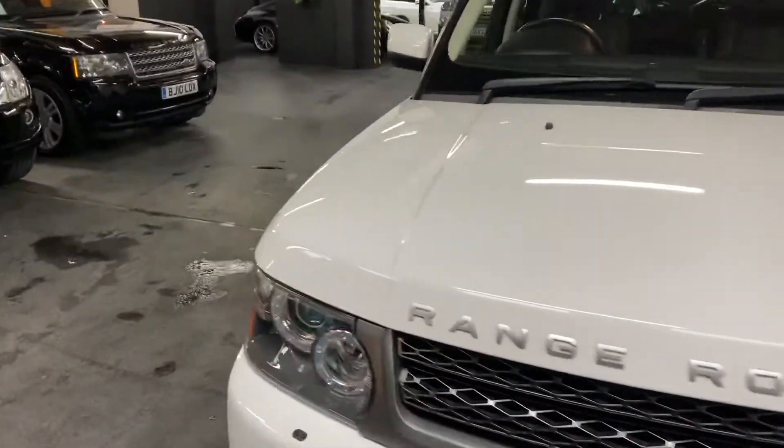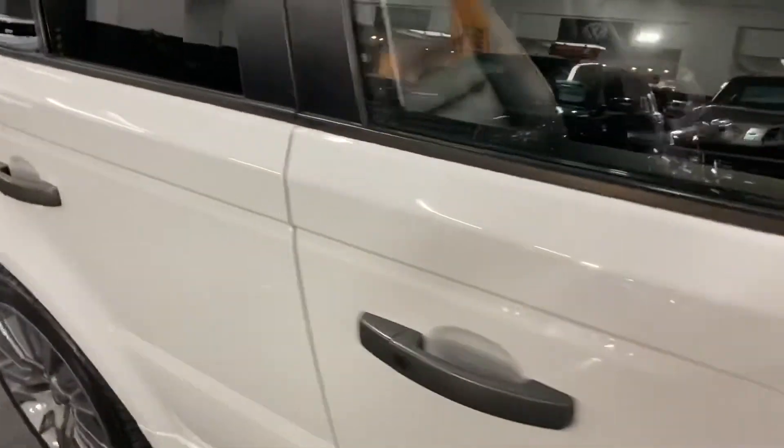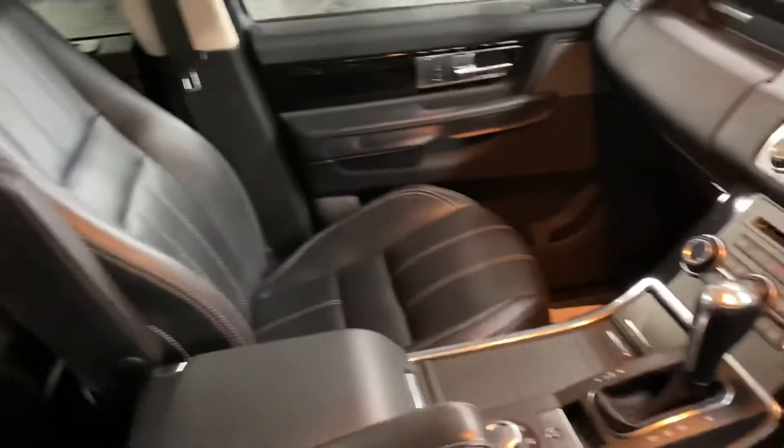Inside, it's got the full black leather interior with contrast stitching. The contrast stitching is a nice option — just makes it ping out a little bit more on the seats, as you can see there. There are no marks or tears or anything to speak of inside.